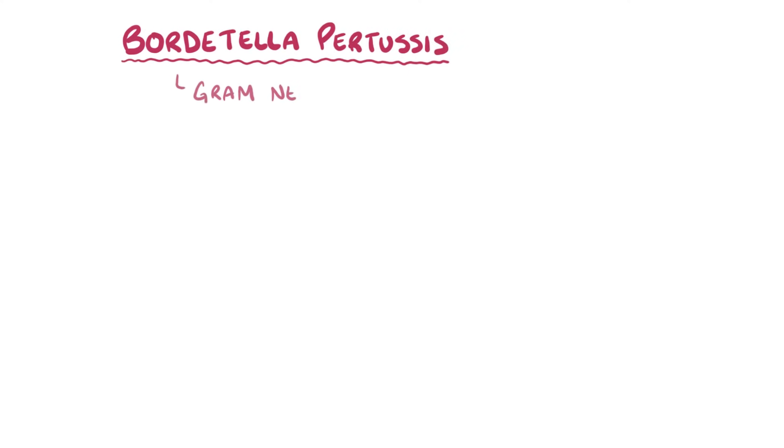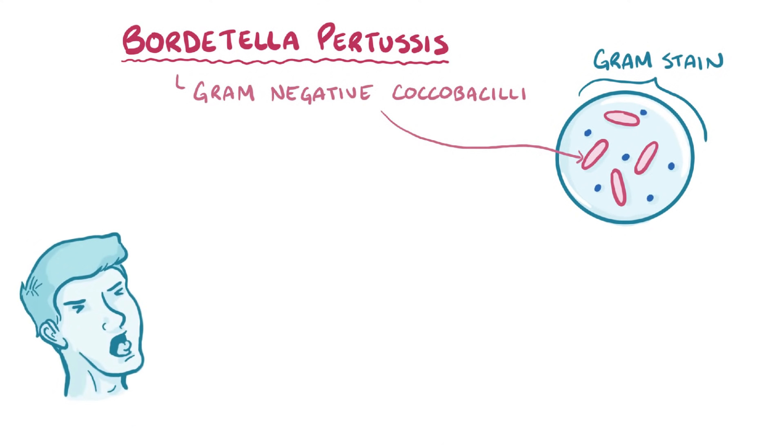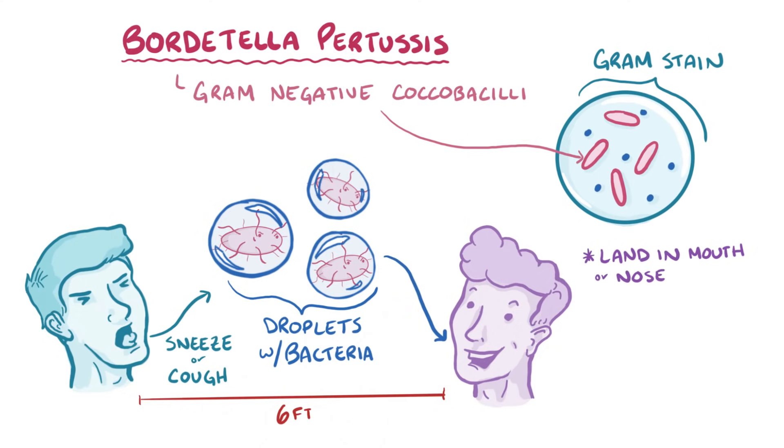Bordetella pertussis is a gram-negative cocco-bacilli, meaning that it looks like a short pink rod on a gram stain. It transmits from one person to another through a sneeze or cough, and when that happens, thousands of bacteria-filled droplets spray out about 2 meters, or 6 feet. These droplets can land in the mouths or noses of nearby people, or get directly inhaled into the lungs.